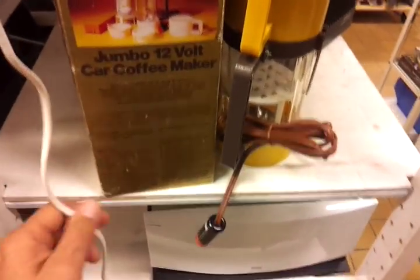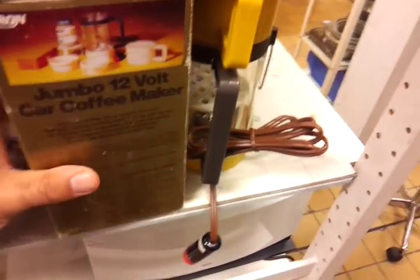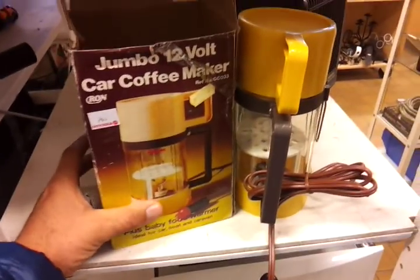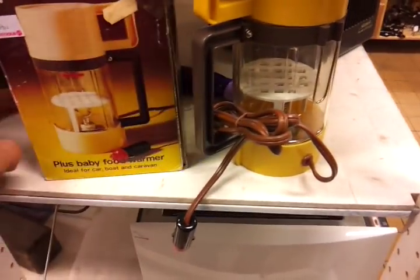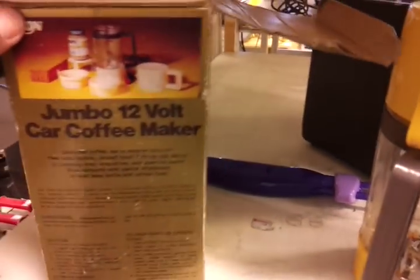Hi everybody, like a strike jackpot! Now in the shop down the road I found the Jumbo Car Coffee Maker. This baby comes with a box and everything. This one here is a 1993 year model. It's got the plus baby food warmer in it — ideal for car, boat, and caravan.